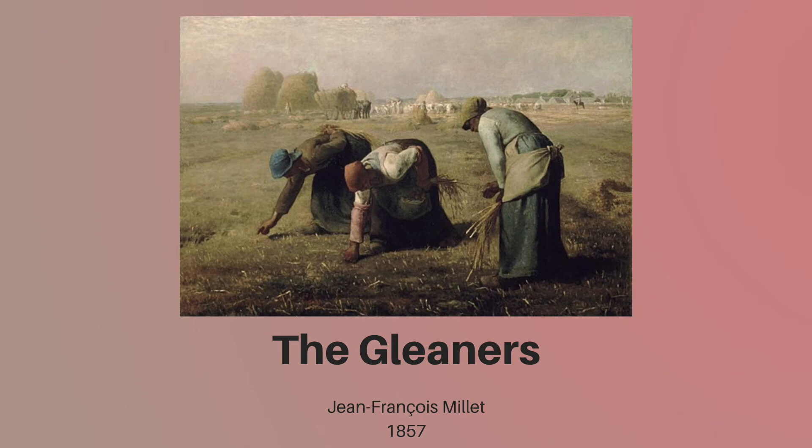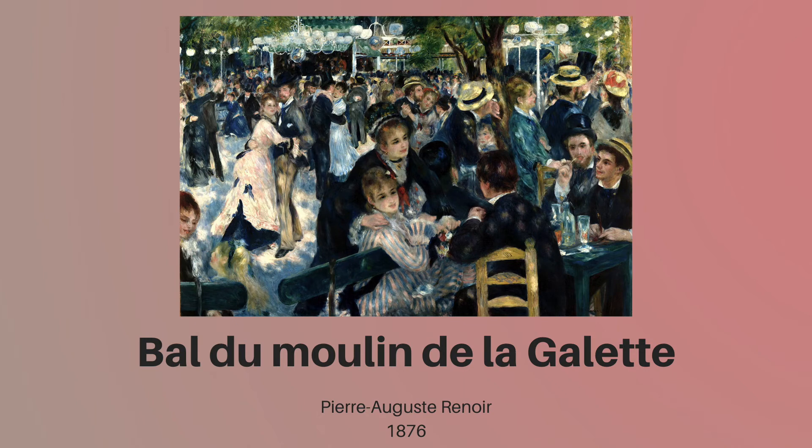Today, audiences can understand class tensions better through this piece. This next piece is a bit lighter than the last. Bal du Moulin de la Galette was painted by Pierre-Auguste Renoir in 1876. It shows a traditional Sunday for the Paris working class. On this day of rest, people would dress up in their finest clothes and meet in public squares for dancing and socializing. It was a day of celebration and happiness, a break from the grueling work week. Renoir truly captured that feeling in this work. The rich color and bright lights fill the scene, and he used short upward brushstrokes to add a sense of frenzy emanating from the dancing couples.